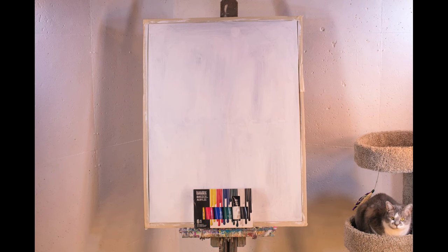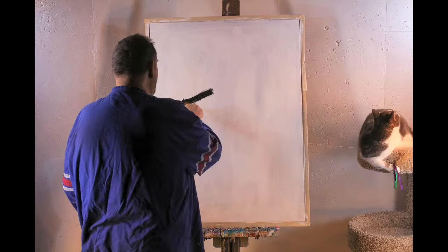I'll be using my favorite brand of paint, Liquitex. Liquitex is a wonderful paint with a perfect consistency and beautiful colors. I have used Liquitex for over 200 paintings and it has never let me down.